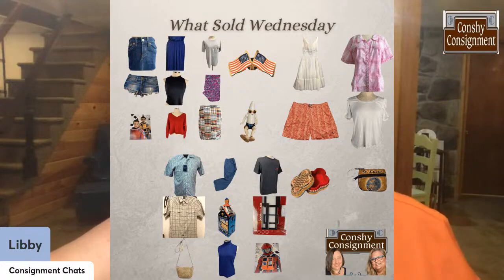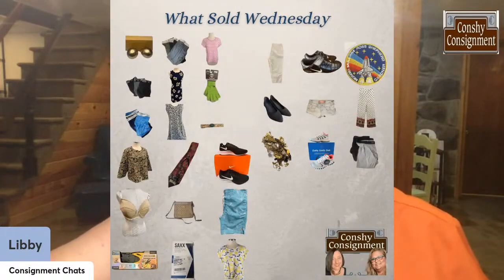We had a trinket box, a decorative doorbell — very interesting. Lots of skirts, shorts, tops — lots of clothing. That was the first round of what we shipped out this week.